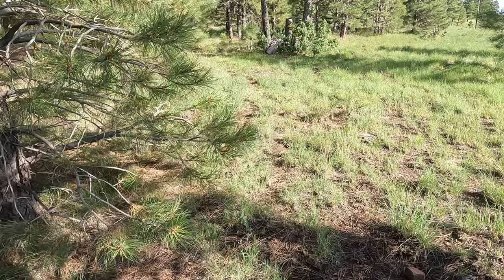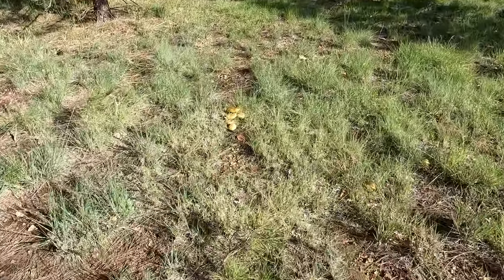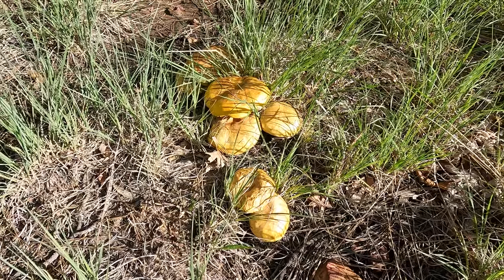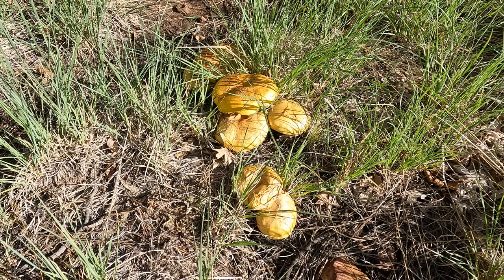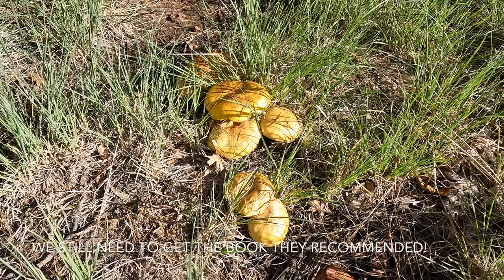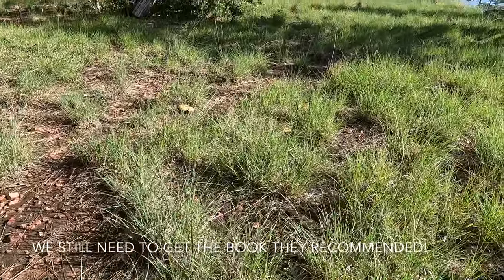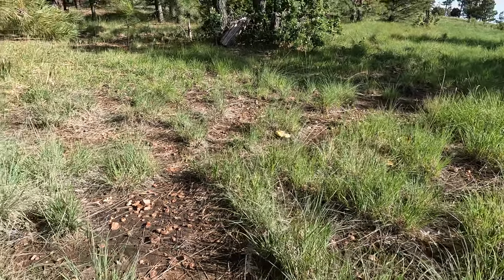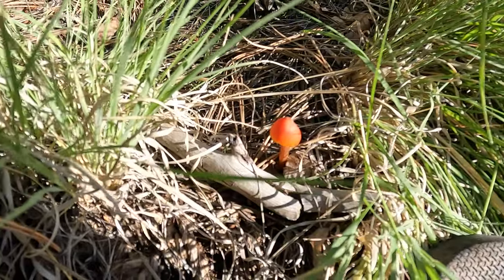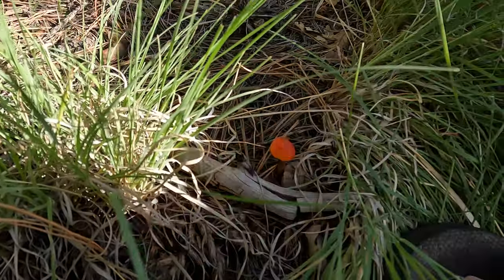We found a group of mushrooms here. I've been inspired by the Skyways the Highways hiker channel — I've wanted to learn about foraging, and it's pretty cool to see. We've definitely had some rain, so there's some different stuff growing out here. Found another little mushroom, a little red one. We do have service here, so we'll have to check out and see what we can find out about them.